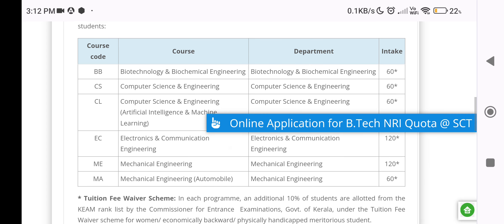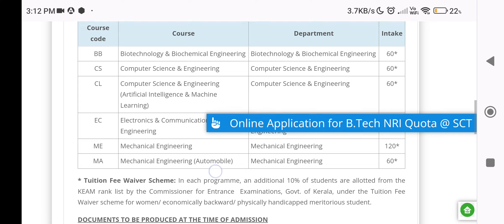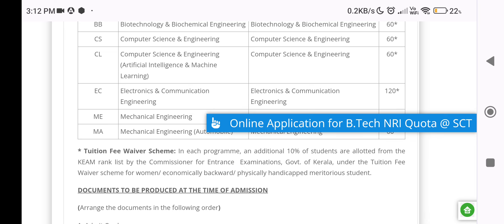Here are the Co-Sharing Departments under the NRI Quota: Biotechnology and Biochemical Engineering, Computer Science and Engineering, Artificial Intelligence and Machine Learning, and Electronics and Communications Engineering, Mechanical Engineering.